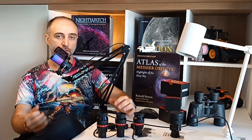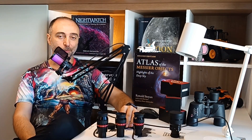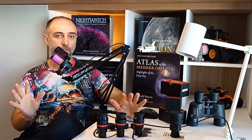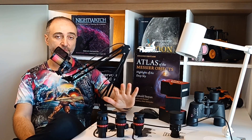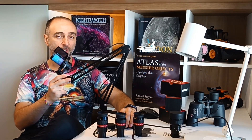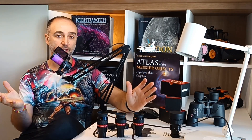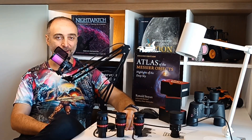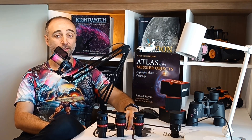Feel free to check out my other videos on eyepieces and Barlows — that will be pretty much it for this topic. My goal is not to be a YouTuber with 500 videos, but to have 50 high-quality videos that will stay there for years for any new beginner to discover. I still want to make videos on the best astronomy books, best software, myths of Dobsonian telescopes, and the beauty of visual observation compared to astrophotography. Until then, have a great day, have a great night, click like, click subscribe, and we'll see what comes next time.